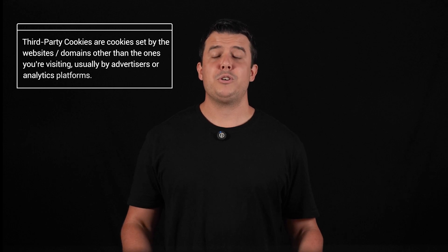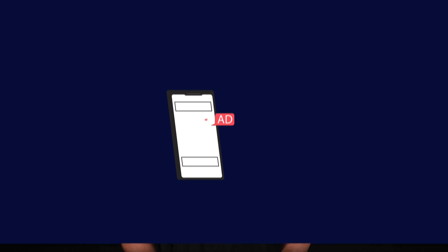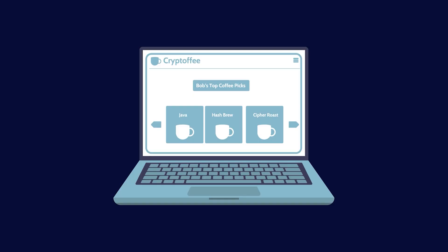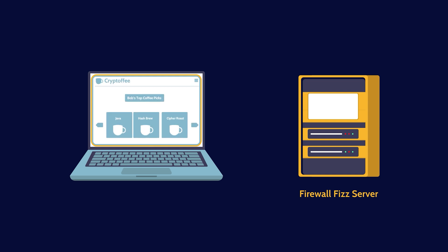Now, here's where things get interesting — third-party cookies. Imagine if, while you're in your favorite coffee shop, a stranger handed you a loyalty card from another store. That's essentially what third-party cookies do. These cookies are set by entities other than the website you're visiting. They're mainly used for tracking your behavior across different sites and are a key tool for advertisers who want to show you targeted ads based on your browsing history. So next time you visit your favorite online store, expect to see their ads on other websites as well, unless you start rejecting those tasty cookies.